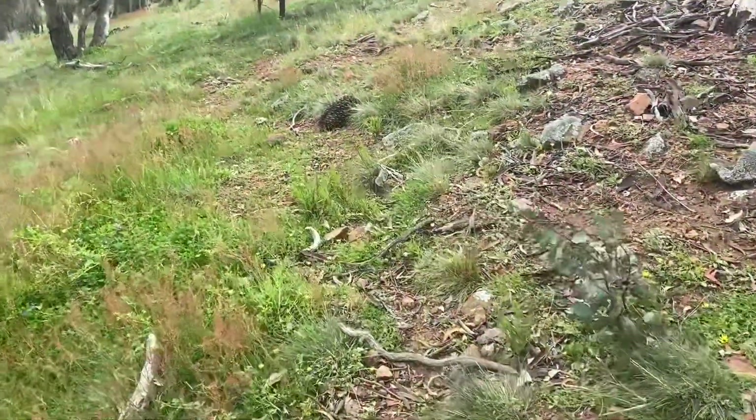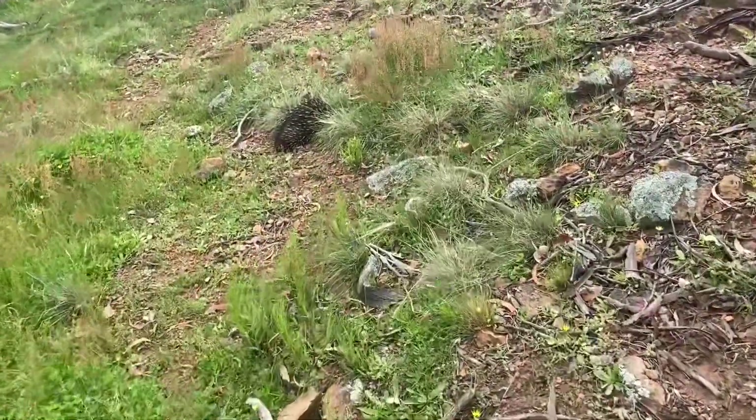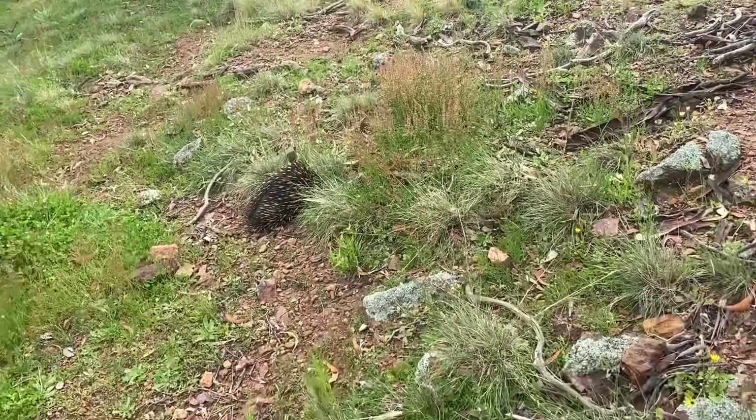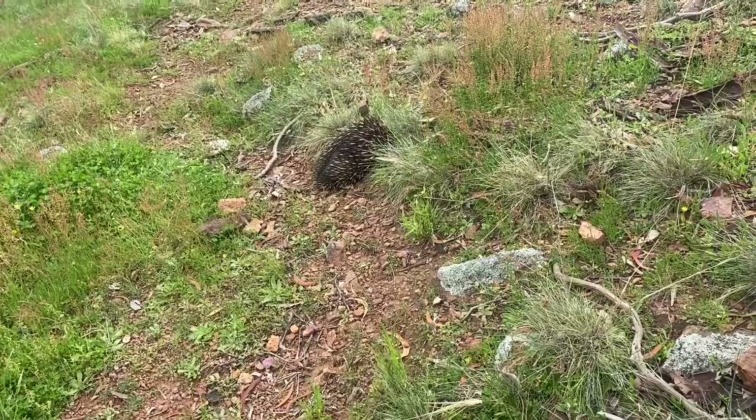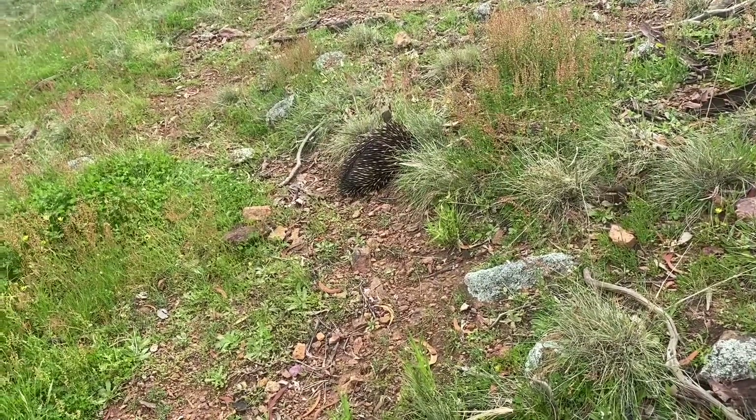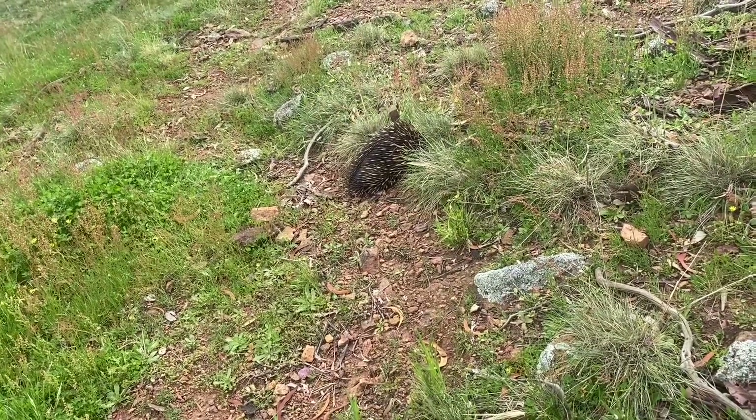Stumbled upon an echidna over here. When they curl up and try to hide themselves like this one's doing, that's because they're just trying to be not seen or heard. You can see their big spines on the back — that is protecting them from getting attacked by any predators.